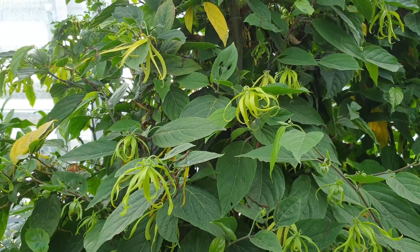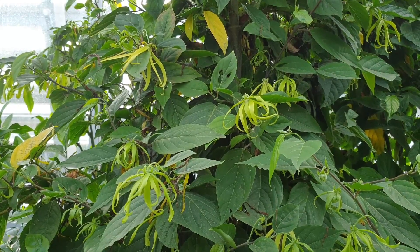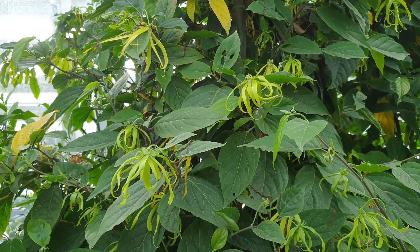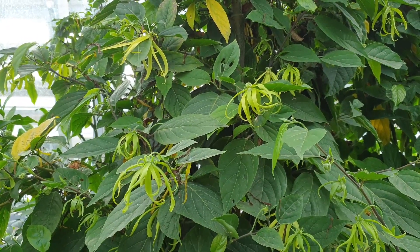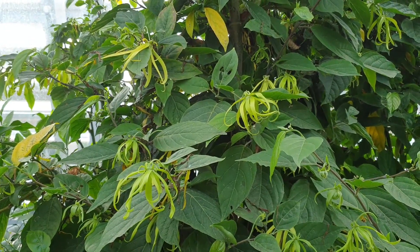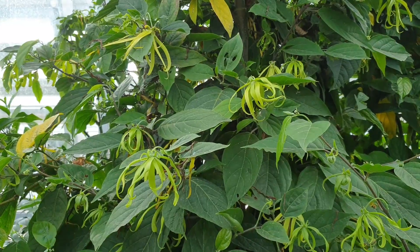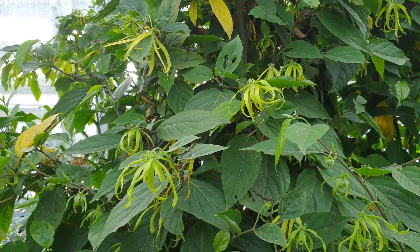If you want to pick flowers, better to keep the tree small — it's just easier. It can grow from 5 to 30 meters tall, but you can grow it as a bonsai or dwarf and still get flowers. In the right — even amazing — conditions, it can be a fast-growing tree.